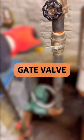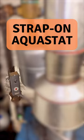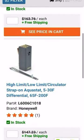And look, you can see a gate valve right here — Pex Universe has a wide selection of these products as well. Here you can see a strap-on Aquastat and even a high-limit Aquastat Relay on the side of the boiler, both available at pexuniverse.com.